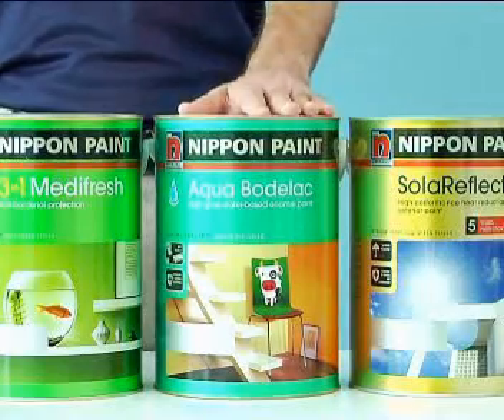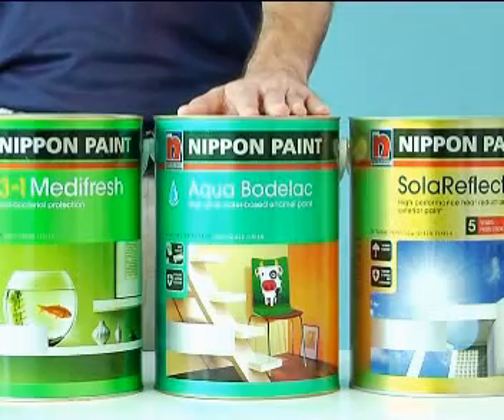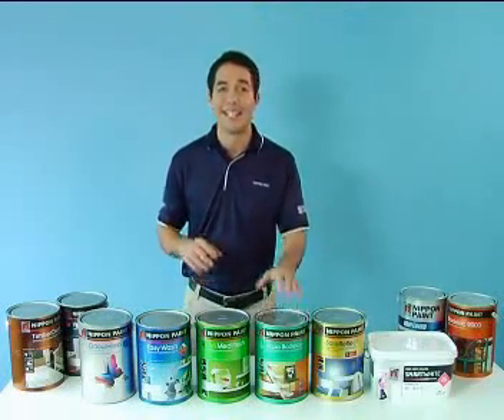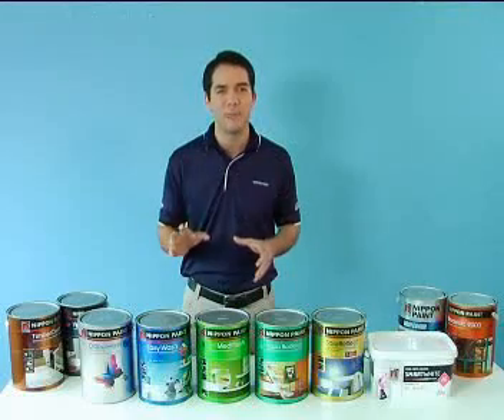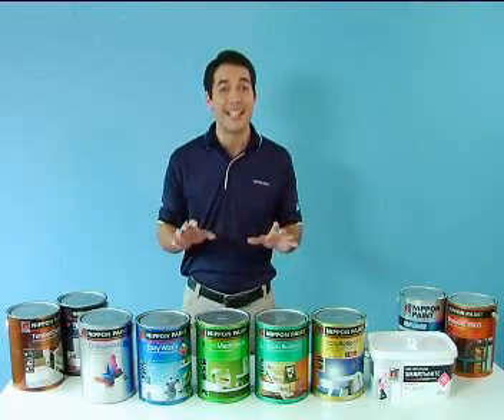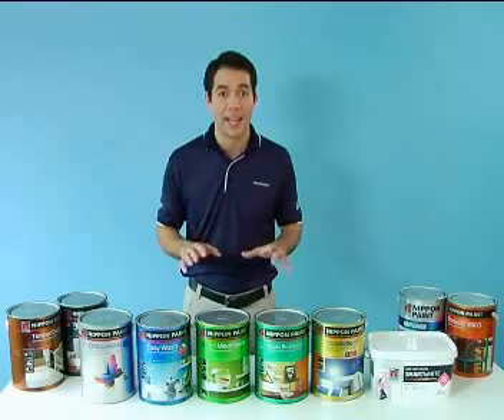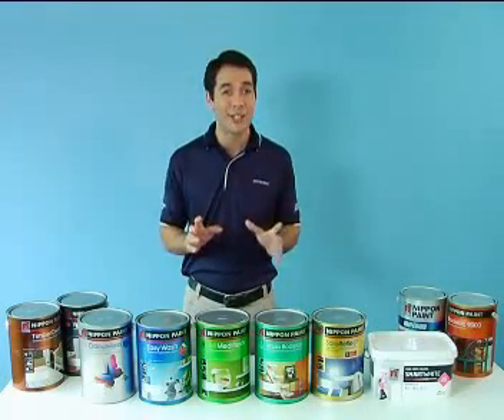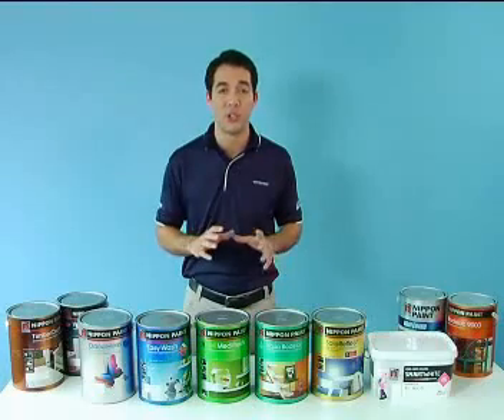We also have Aqua Bodolac, a wood and metal paint. Aqua Bodolac is one of our latest breakthroughs in paint technology. It is as tough and durable as Bodolac 9000, the enamel-based wood and metal paint, yet it is an emulsion-based paint. This makes it environmentally friendly, low in odor, easier to apply, and greatly shortens recoating time.